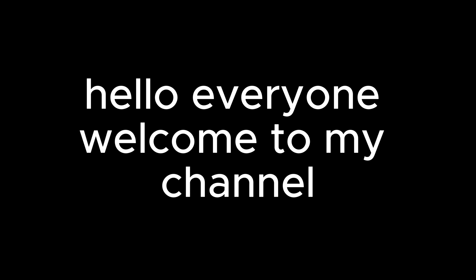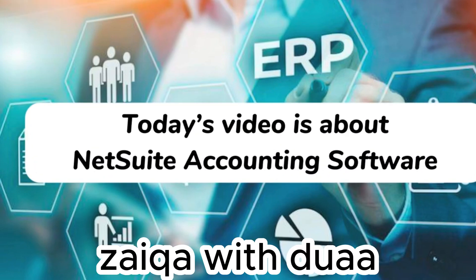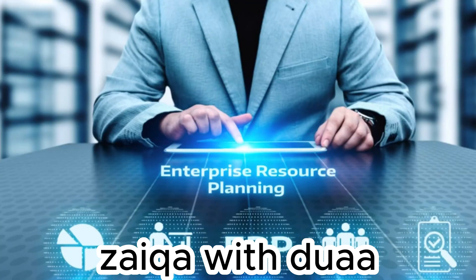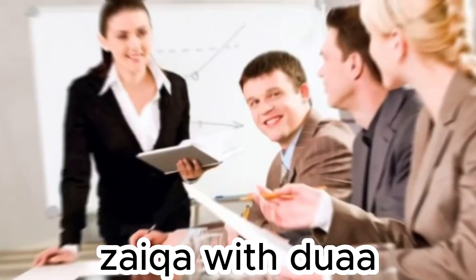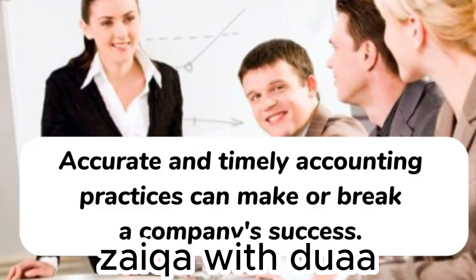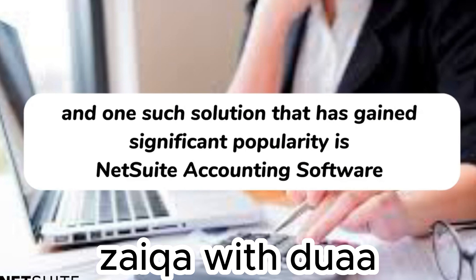Hello everyone, welcome to my channel. Today's video is about NetSuite accounting software. In today's fast-paced business landscape, effective financial management is vital for organizations of all sizes. Accurate and timely accounting practices can make or break a company's success. To meet these demands, businesses turn to comprehensive accounting software solutions, and one such solution that has gained significant popularity is NetSuite accounting software.